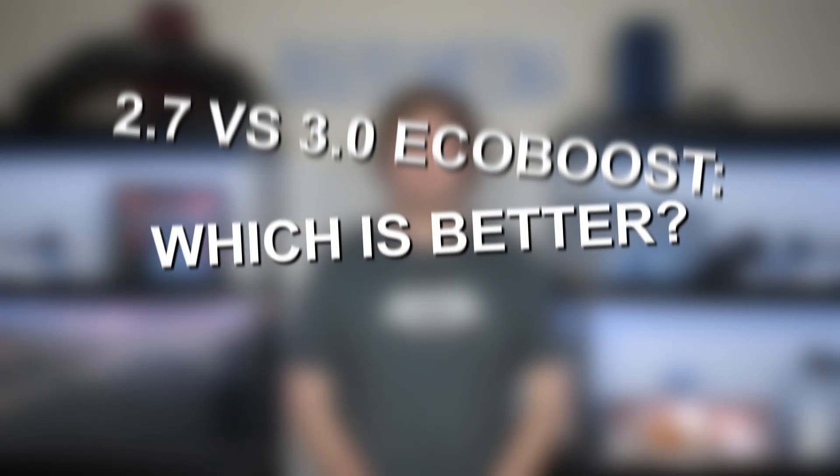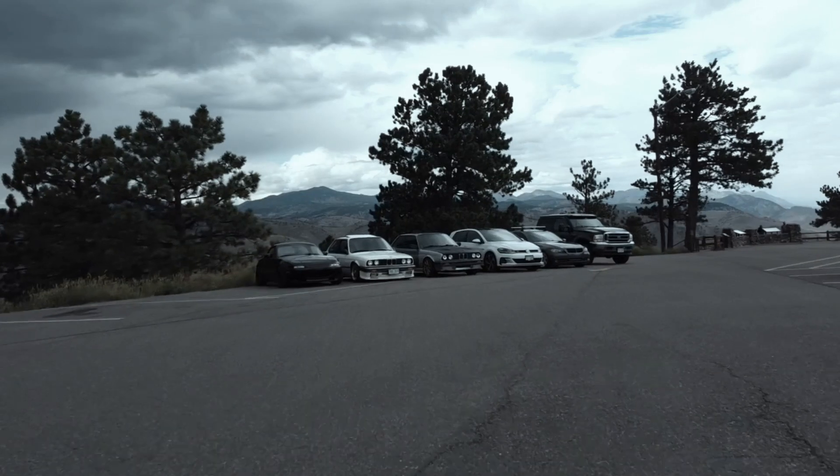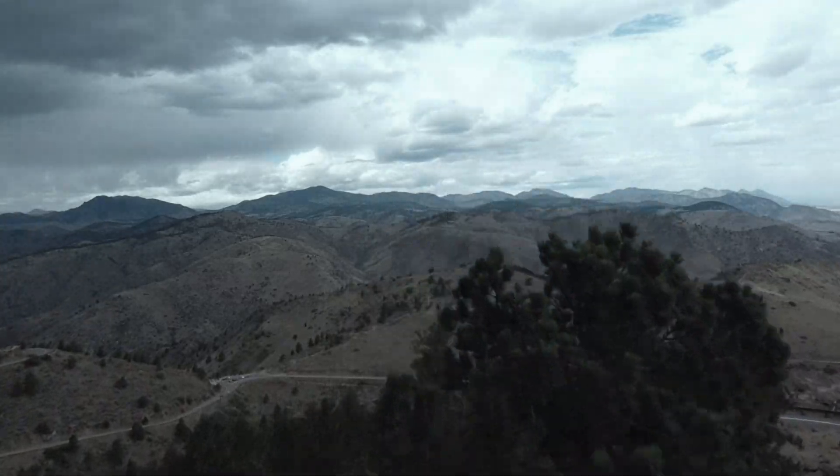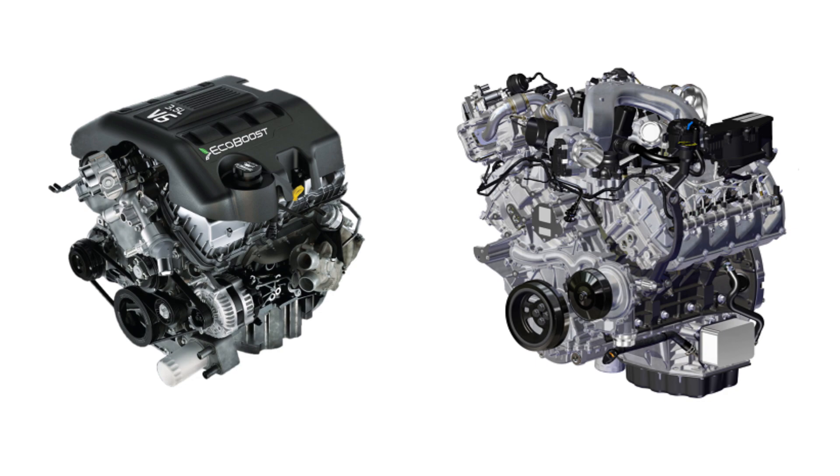Hey everyone, this is Zach with 8020 Media here today with a video on the Ford 2.7 versus 3.0 EcoBoost — which one is better? Both the 2.7 and 3.0 EcoBoost are great engines that share a lot of their design in common. Being part of the Ford EcoBoost engine family means they share a lot of their base design structure. The 3.0 EcoBoost was actually derived from the 2.7 EcoBoost, which means they share even more in common than your standard EcoBoost engines.